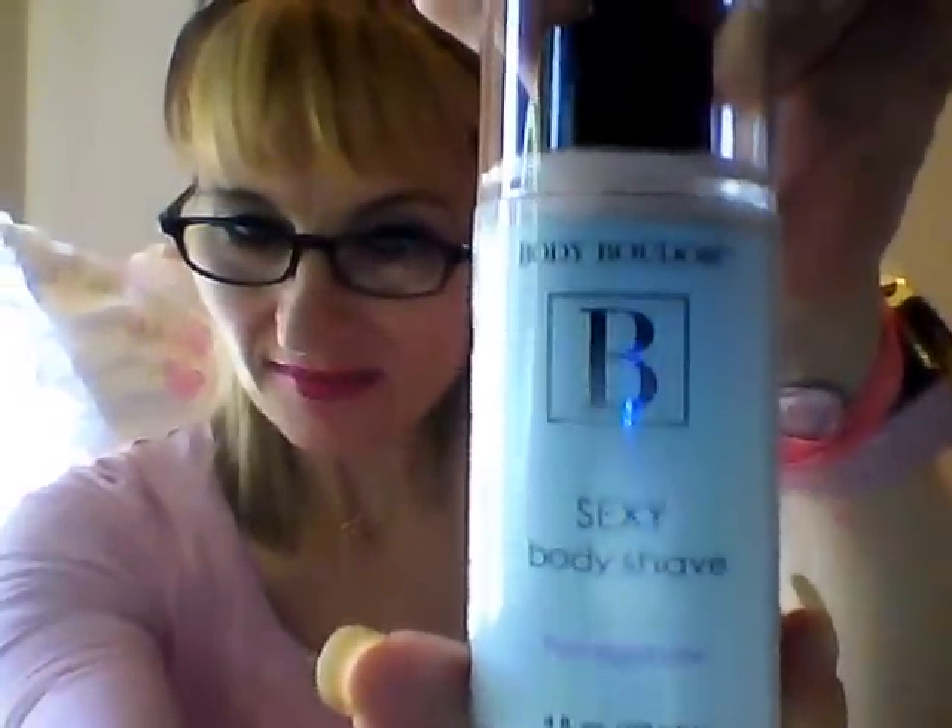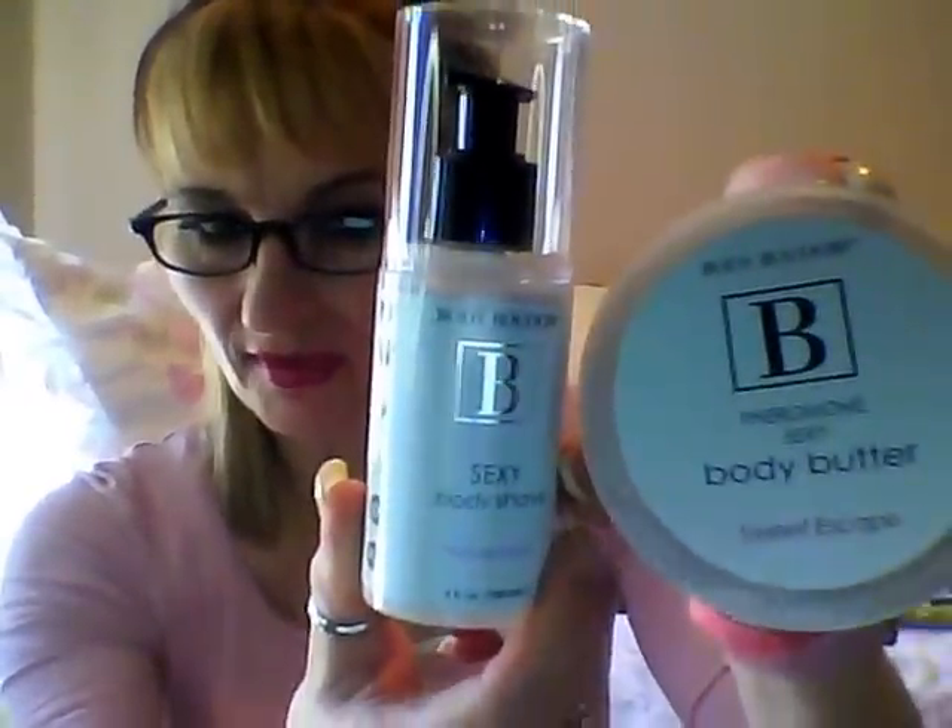The Sexy Body Shave in pomegranate — instructions say to wet the area to be shaved, smooth the shave cream into skin with hands, shave, and rinse. It's also made by Classic Erotica. I imagine this has pheromones in it too since it's the same maker. These products would both be very expensive in an adult store.